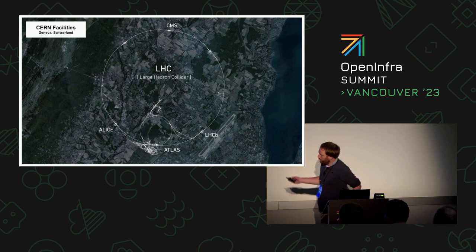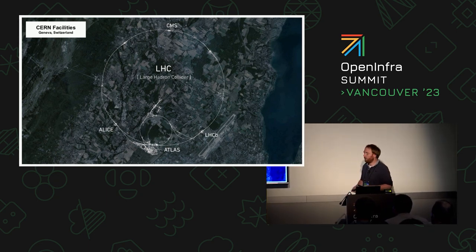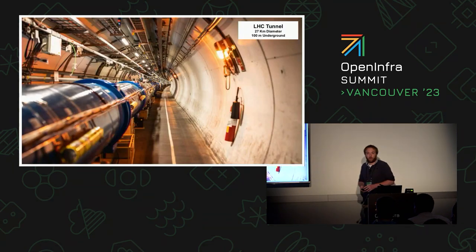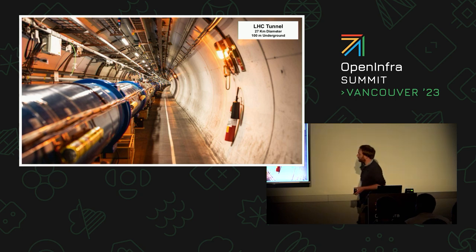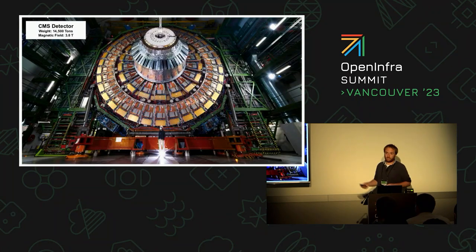Before getting down to business, the picture in the background represents the LHC — the Large Hadron Collider, our particle accelerator. The four names you see around it are the four biggest experiments. They continuously collect data when there is a beam ongoing, to then reconstruct physics events. The LHC tunnel itself was built 100 meters underground, has a diameter of 27 kilometers, and is filled with superconducting magnets that accelerate two beams of particles.